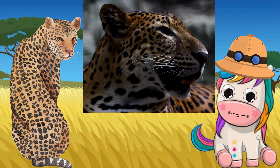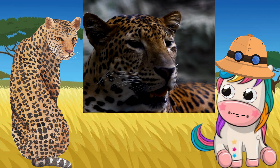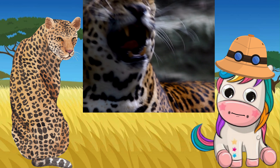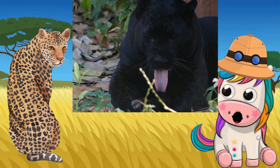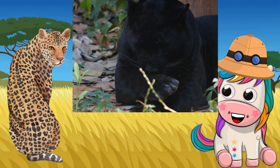Most leopards are light-colored and have dark spots on their fur. These spots are called rosettes because their shape is similar to that of a rose. There are also black leopards too, whose spots are hard to see because their fur is so dark.